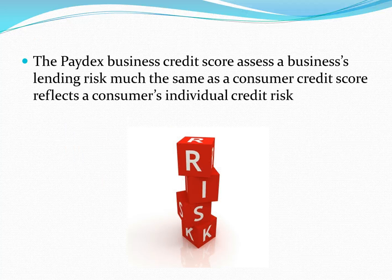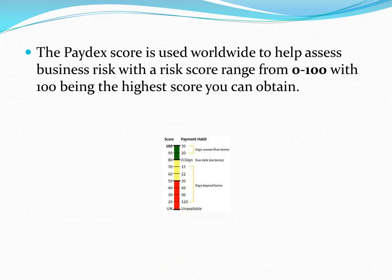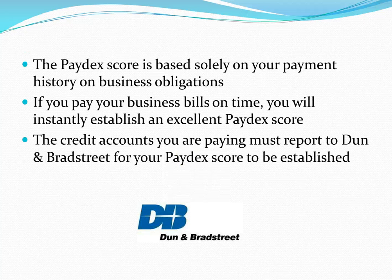The Paydex Business Credit Score assesses a business's lending risk much the same as a consumer credit score reflects a consumer's individual credit risk. The Paydex Score is used worldwide to help assess business risk with a risk score ranging from 0 to 100, with 100 being the highest credit score you can obtain. The Paydex Score is based solely on your payment history on business obligations. If you pay your business bills on time, you'll instantly establish an excellent Paydex Score.